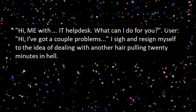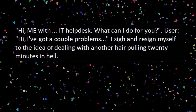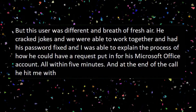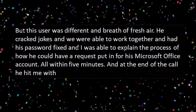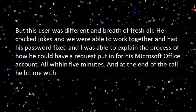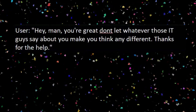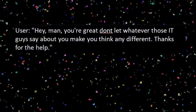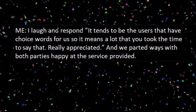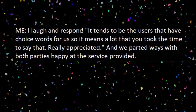Cue phone ringing. Hi, this is IT helpdesk, what can I do for you? User: Hi, I've got a couple problems. I sigh and resign myself to the idea of dealing with another hair-pulling 20 minutes in hell. But this user was different — a breath of fresh air. He cracked jokes and we were able to work together; had his password fixed and I was able to explain the process of how he could have a request put in for his Microsoft Office account, all within five minutes. At the end of the call, he hit me with: 'Hey man, you're great. Don't let whatever those IT guys say about you make you think any different. Thanks for the help.' Me: I laugh and respond — it tends to be the users that have the choice words for us, so it means a lot that you took the time to say that. Really appreciated. And we parted ways with both parties happy at the service provided.